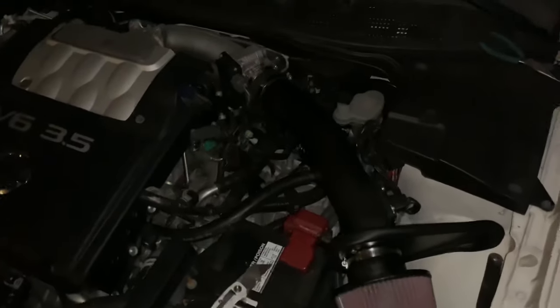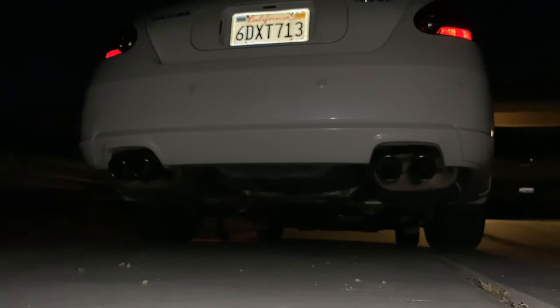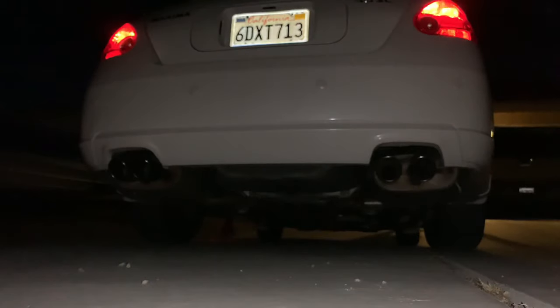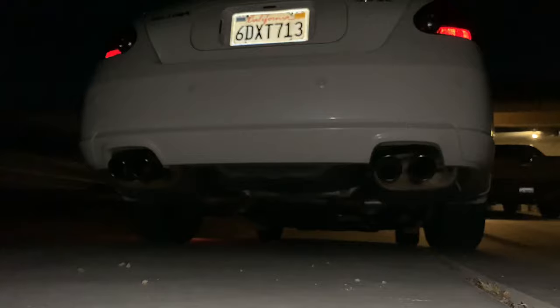Let's see how it sounds — hopefully it sounds a little bit meaner, I really wanted it to. Cold start with the Cannon intake. All right guys, this is what it sounds like with the Cannon installed.